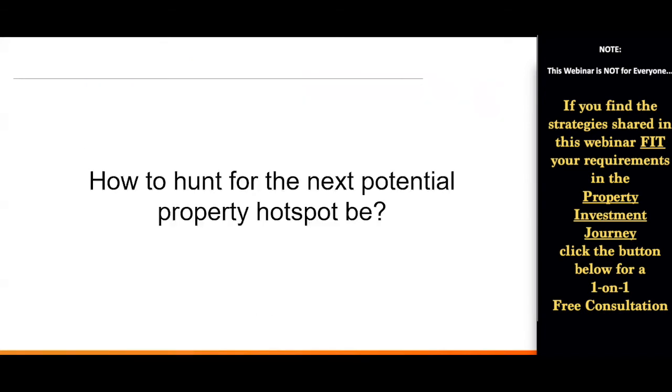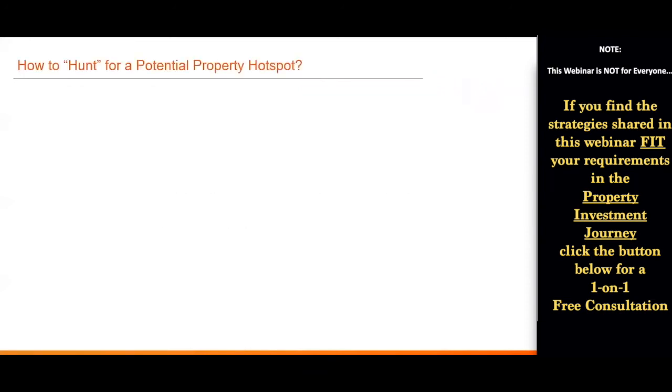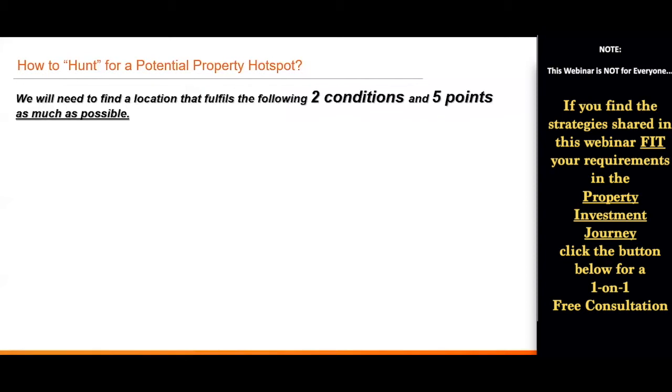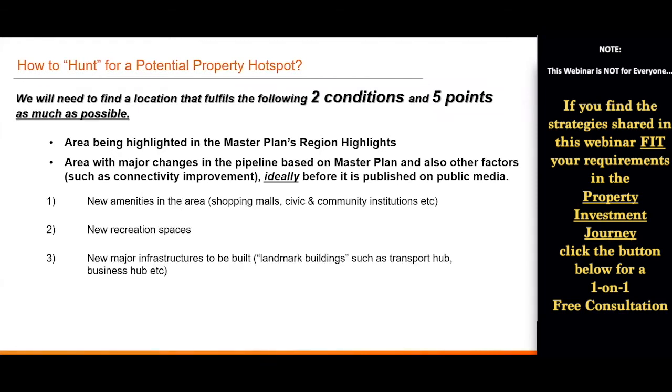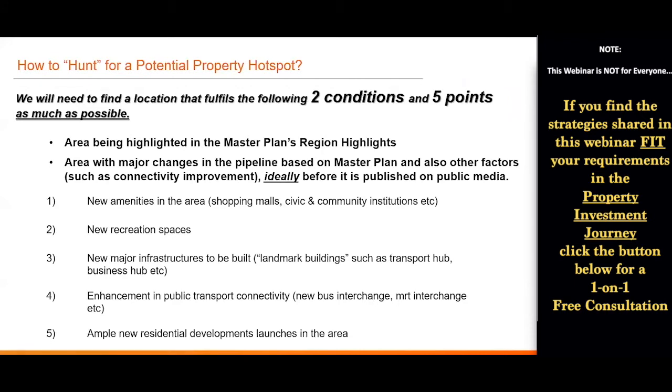This is what I call the two conditions and five major points to be observed as proof that an area becomes a property hotspot. So how do we hunt for the next potential property hotspot? Learning from history, we need to find a location fulfilling two conditions: first, the area is highlighted in the Master Plan region highlights; second, the area has major changes in the pipeline based on the Master Plan and other factors — ideally before it's published on public media, so we can connect the dots and spot that particular undervalued area before the mass public. The five points to look for are: new amenities, new recreational spaces, new major infrastructure, enhancement in public transport connectivity, and ample new residential development.